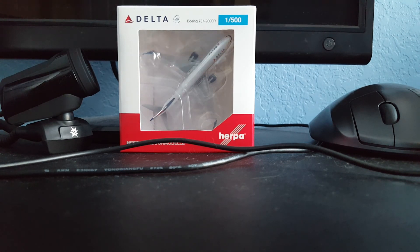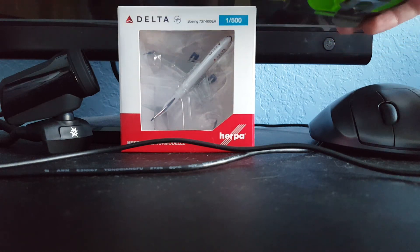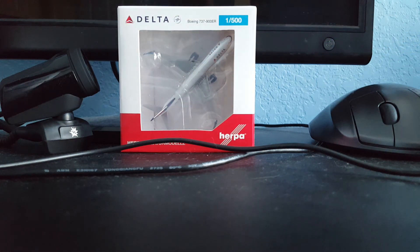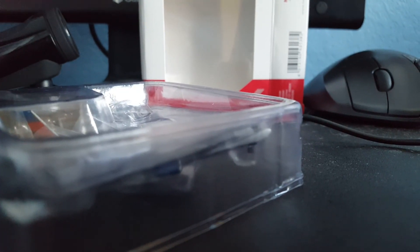I was actually kind of surprised — I did not expect it to be this small. Let's just get a little measure. It's about four inches in the box, four inches in width and length and height. So yeah, let's get it open here.